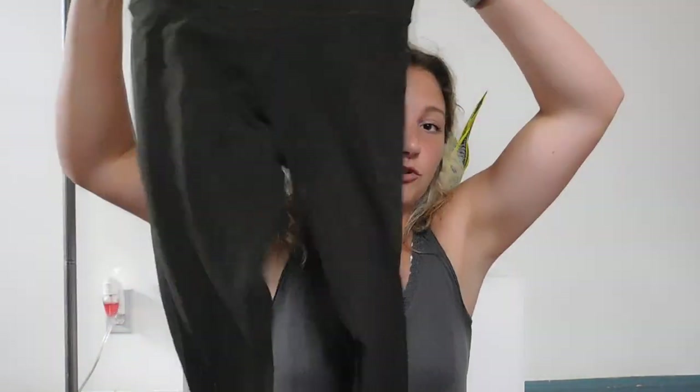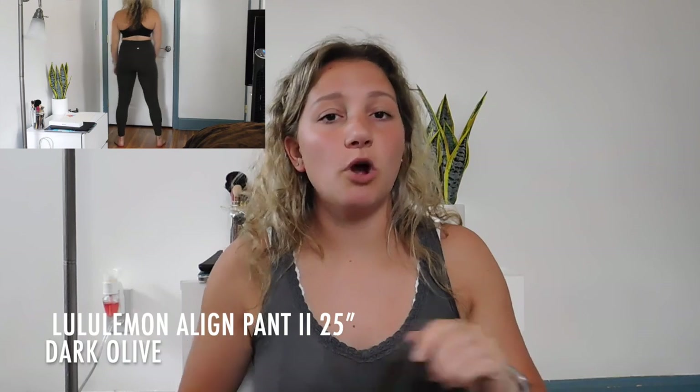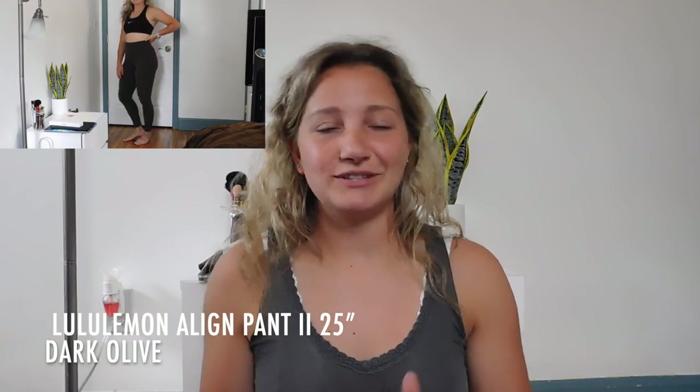The last pair of Align leggings I have are these really pretty olive green ones — also a size 6. It's not usually a color I normally wear, but I like the way it looks on me and I think it matches my skin tone really well. You can't go wrong with Align leggings, especially in neutral colors. They're super comfy for lounging around or doing upper body workouts.